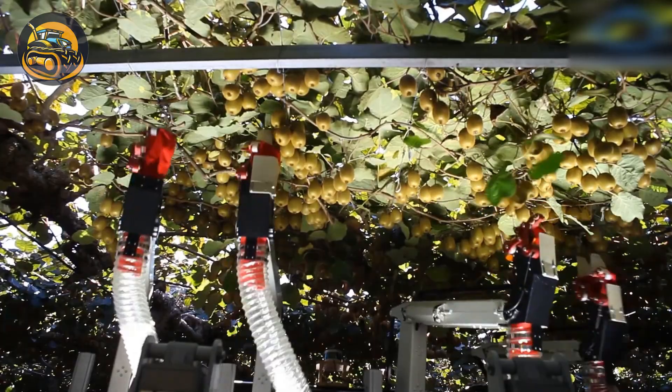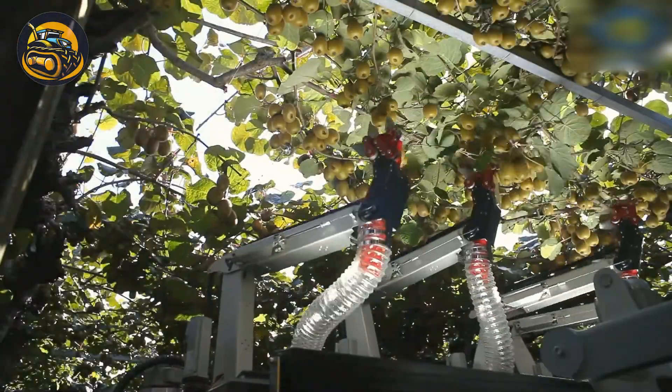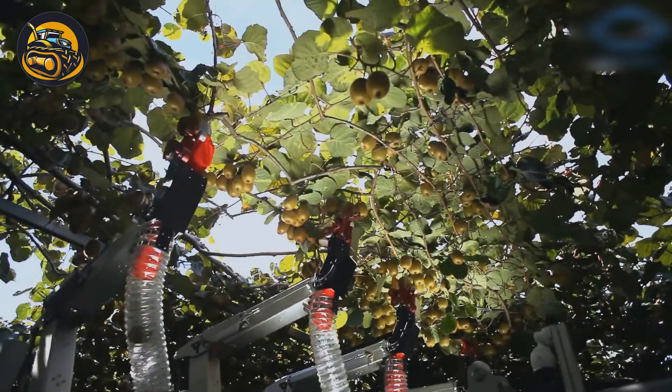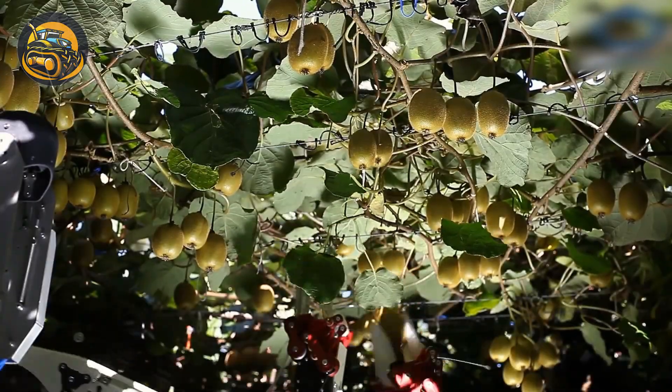Too tired to put your hands up for those kiwis? This autonomous robotic kiwifruit harvesting and pollination system, developed in New Zealand, is the perfect low-cost solution.